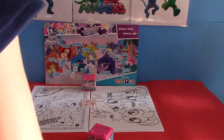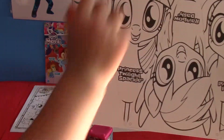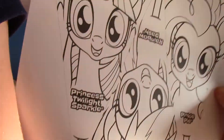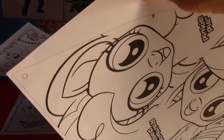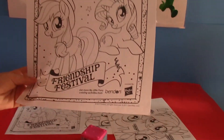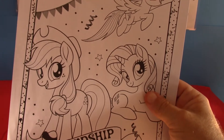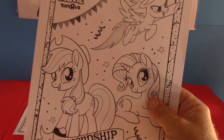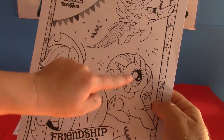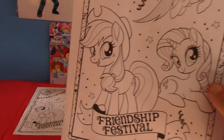And then you got two coloring sheets — well, two sheets, but one's actually a banner. So you got this banner which has Princess Twilight Sparkle, Pinkie Pie, and Rainbow Dash on it. And that's the other one — Rainbow Dash there. And then they got the coloring sheet, which has Applejack, Rarity, and Rainbow Dash. This is for the Friendship Festival.